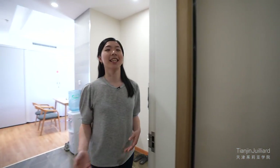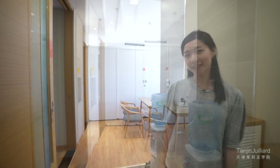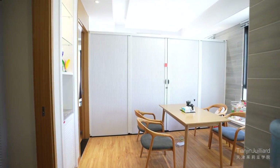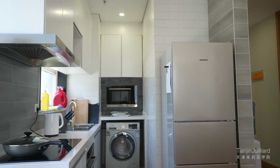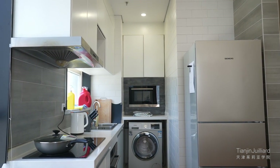Our residence halls consist of two-person and three-person suites. Here is a three-person suite. Each suite has a kitchen fully equipped with a refrigerator, oven, electric stovetop, microwave, and basic kitchen amenities.